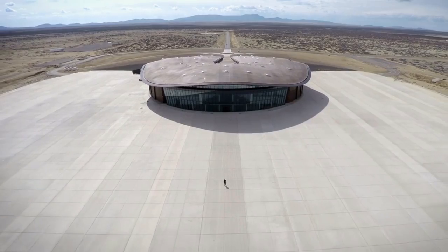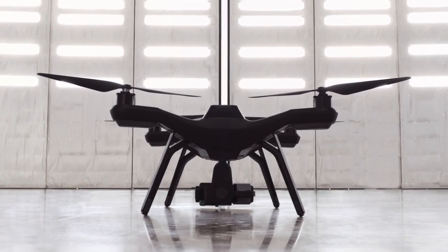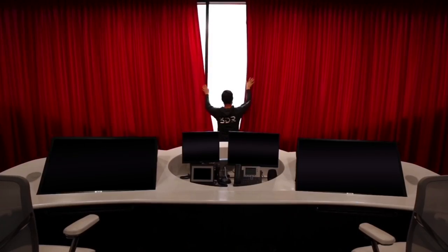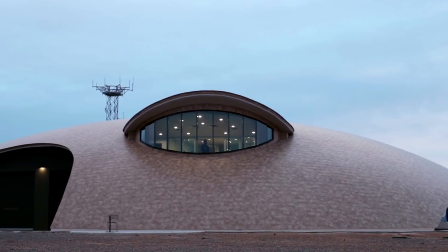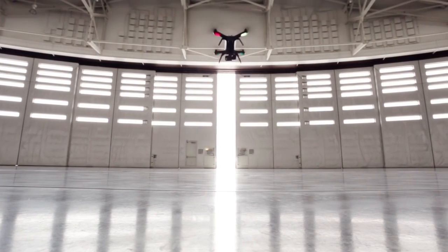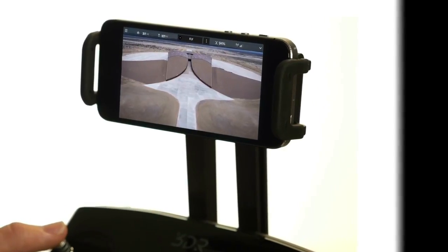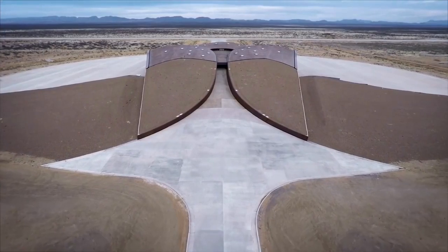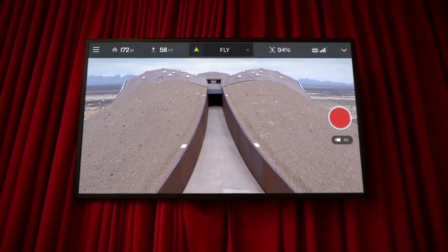Fourth on this list is the 3DR Solo. If you haven't realized, 3DR has closed down and stopped making them, which makes it significantly cheaper — I've seen it run as low as $350 on eBay. You can get it on average with the gimbal for $450, or $400 without the gimbal, which is a pretty great deal. The downside is that the Solo did have many issues and flaws, but for the people who got their money's worth it was definitely worth it.